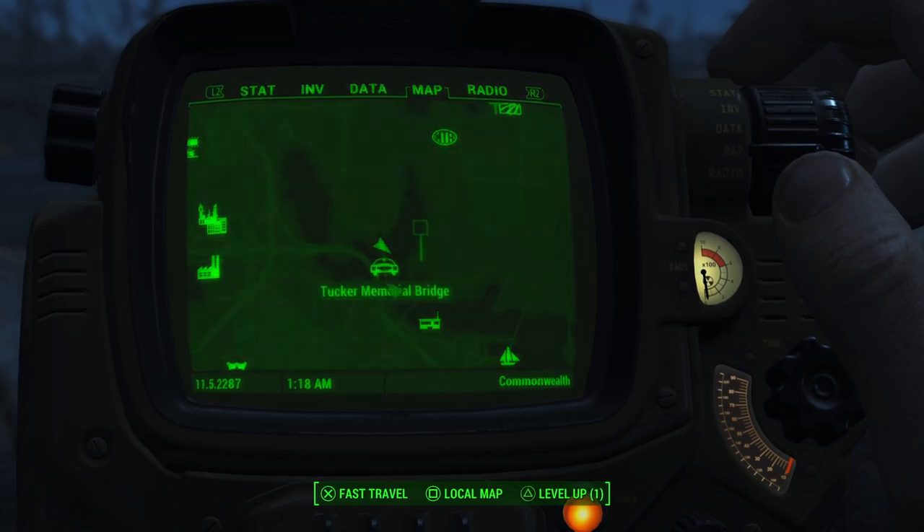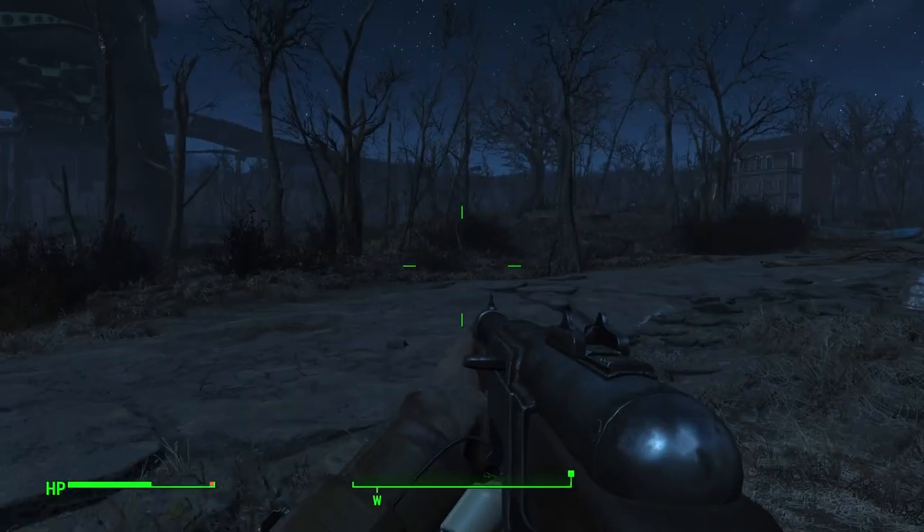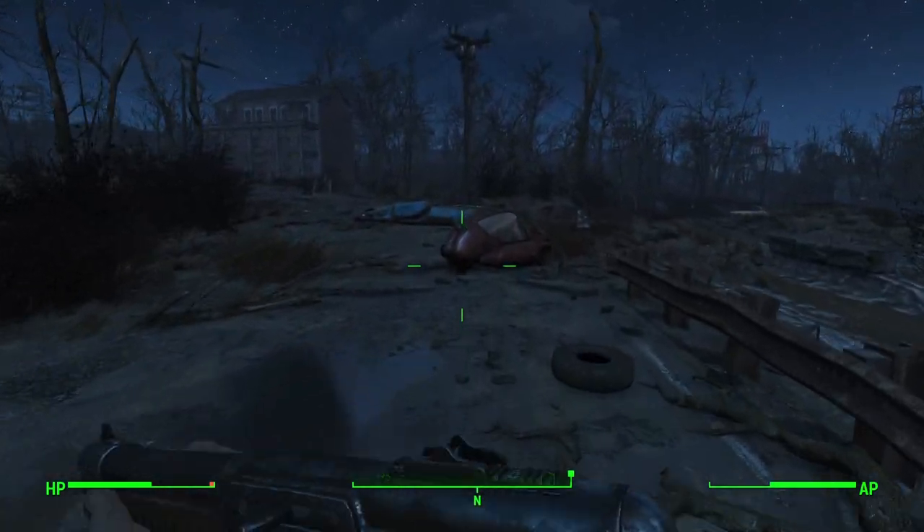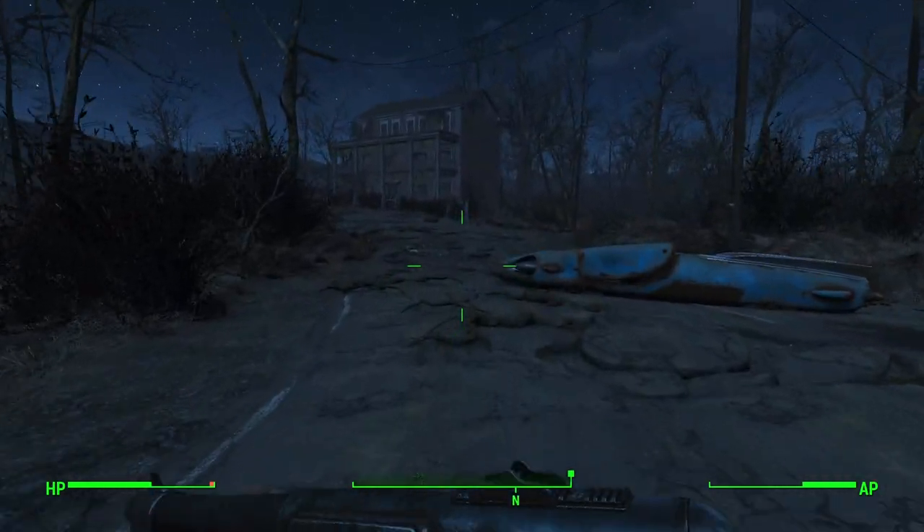That's the tragic story of the Sutton family that once lived in the Taffington Boathouse. If you enjoyed this video, let me know — and what other Fallout 4 spots are you interested in? Have a great day.